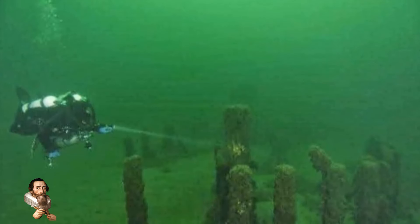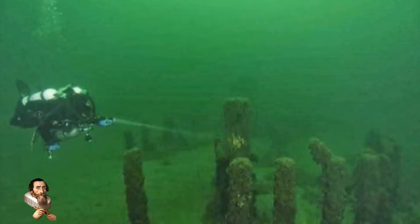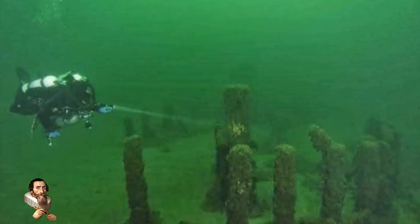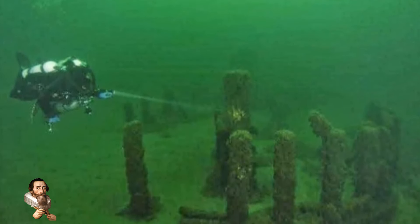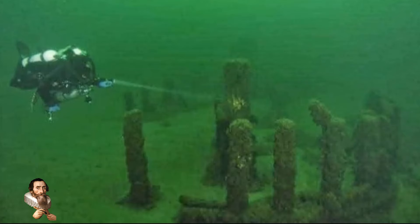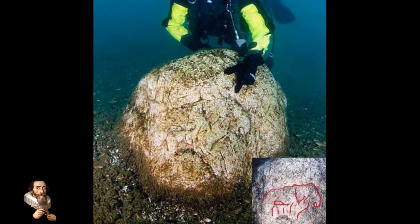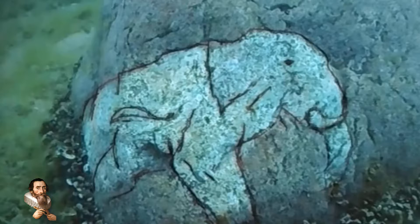Beneath the waters, there exist things that are lost to history. Ancient things, things that shouldn't exist, pointing to an intelligent civilization overwhelmed by sky events in the remote past. The stones beneath Lake Michigan are arranged in a circular pattern and are believed to be over 10,000 years old. Divers also found a picture of a mastodon carved into one of the stones, extinct for 10,500 years.